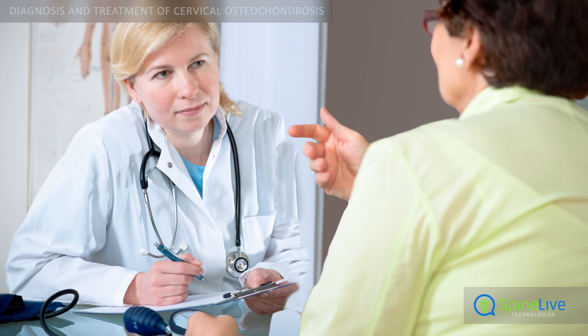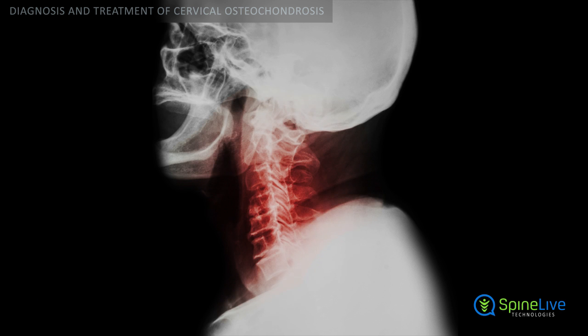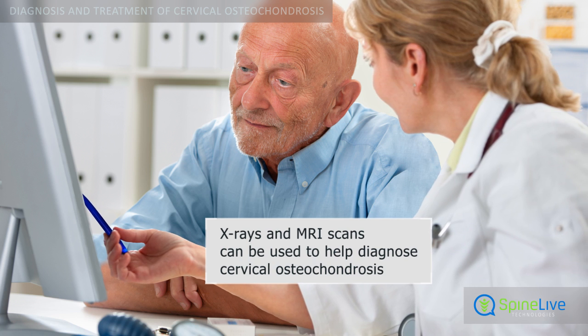To find out if you have a cervical osteochondrosis, your doctor will perform tests. X-rays can help show signs of degeneration in the disc spaces or bone spurs associated with cervical osteochondrosis. Magnetic resonance imaging shows structures which compress the nerve roots or the spinal cord.